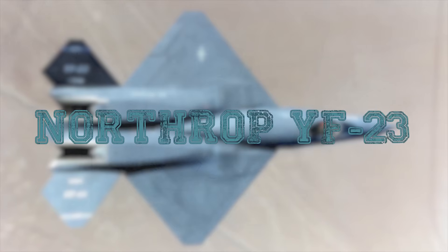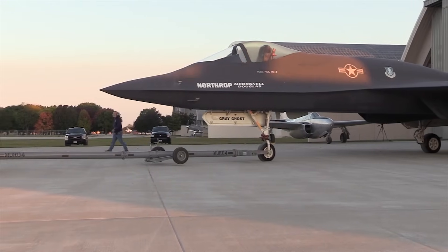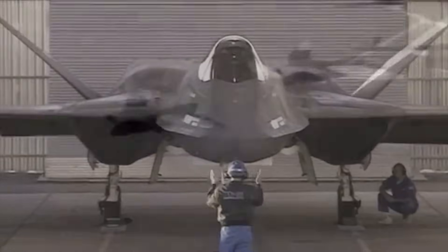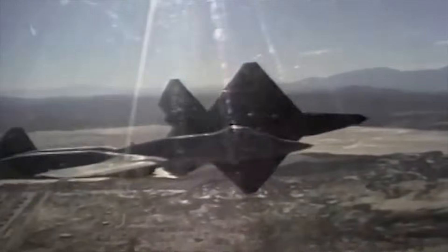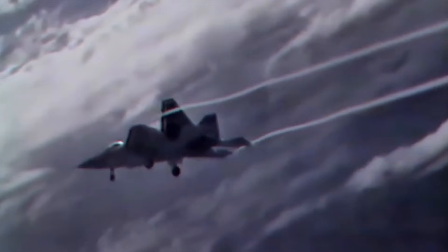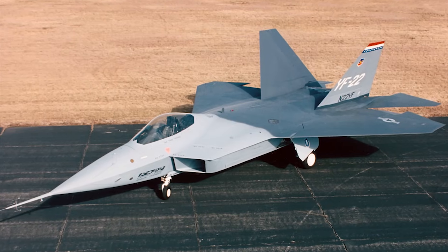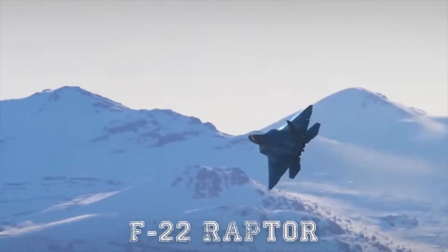Northrop YF-23. The Northrop McDonnell Douglas YF-23 is an American single-seat, twin-engine, supersonic stealth fighter aircraft technology demonstrator designed for the United States Air Force. The design was a finalist in the USAF's Advanced Tactical Fighter competition, battling the Lockheed YF-22 for a production contract. Two YF-23 prototype air vehicles were built. The YF-23 was stealthier and faster but less agile than its competitor. After a four-year development and evaluation process, the YF-22 was announced the winner in 1991 and developed into the Lockheed Martin F-22 Raptor.